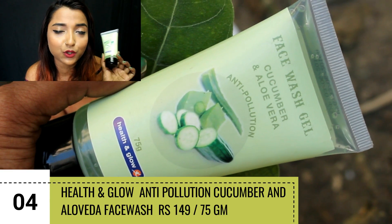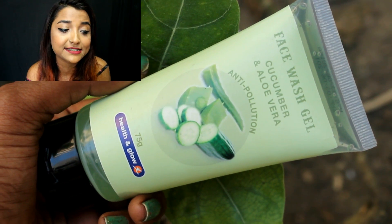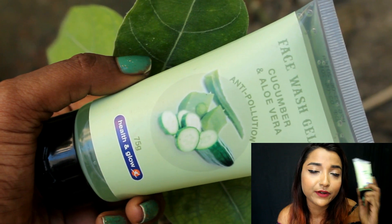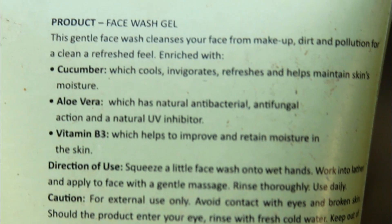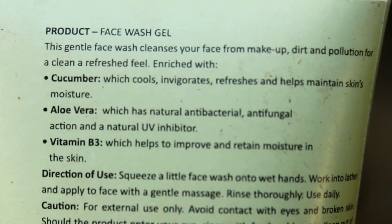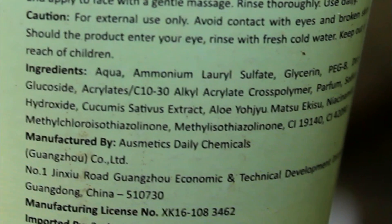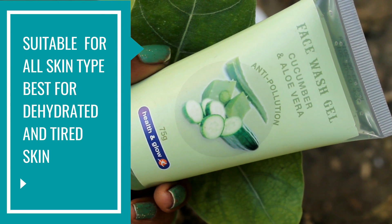The next face wash is from the brand Health and Glow. If you're in Bangalore or Mumbai you can pick it up from their store — this is the Health and Glow Face Wash Gel with cucumber and aloe vera. It cleanses your face really well and keeps it fresh. It is an extremely hydrating face wash — great for tired and dehydrated skin as it cools and refreshes your face. It also has vitamin B3 which helps retain skin moisture and improve skin quality.